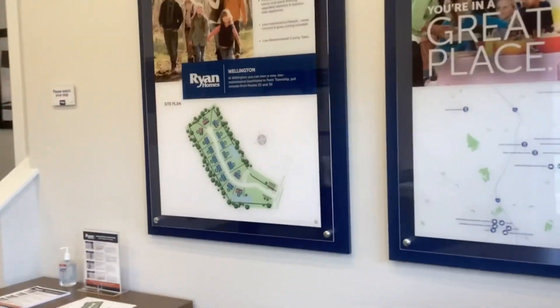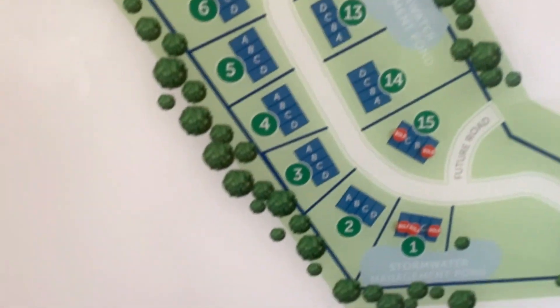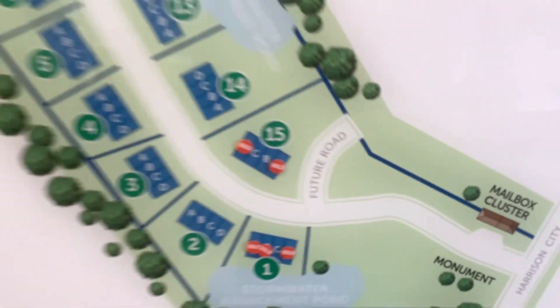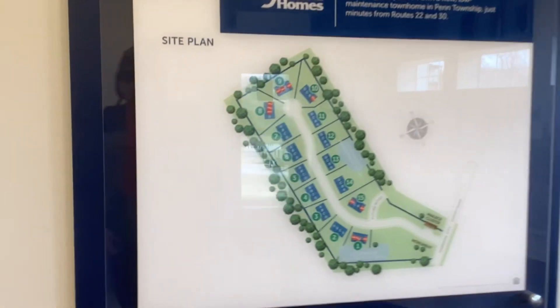This is the site plan for this phase one. I was wondering — it says 'future road' right there. Does that mean there'll be a phase two? I don't think there will be a phase two here. The building up there looked even nicer than this one, with the twilight saddle-like wood.